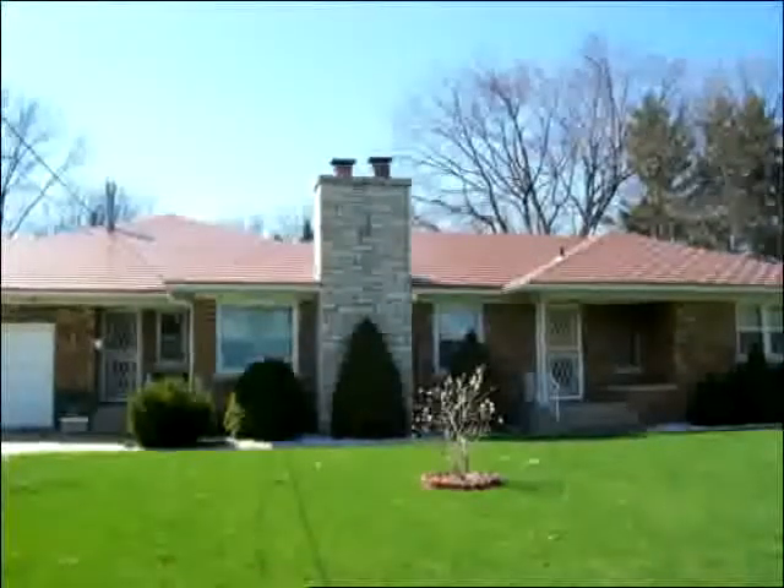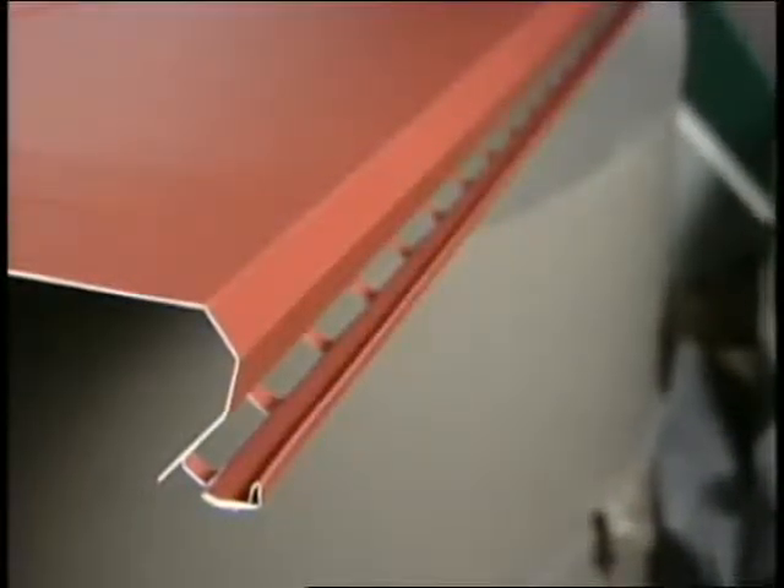Since its introduction in 1996, millions of feet of Gutter Topper have been installed on hundreds of thousands of homes. The pre-fabricated design makes installation itself an efficient operation. The pre-formed aluminum sections come in five-foot lengths with a pre-adjusted opening.